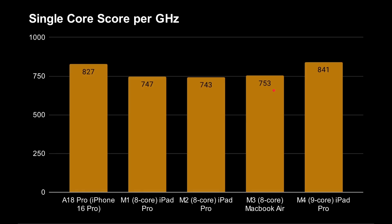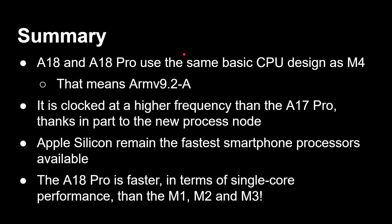Looking at the per-GHz metric, the A18 Pro and M4 are very similar because they are the same generation. Interestingly, there wasn't much architectural improvement from M1 to M2 to M3 — most of those gains came from slightly higher clock speeds. But there's a clear generational leap with the M4 and now the A18 Pro, both on ARM V9 with a better micro-architecture. In summary: the A18 and A18 Pro use the same basic CPU design as the M4, it's ARM V9.2, clocked higher than the A17 Pro thanks to the new process node, and Apple Silicon remains the fastest smartphone processor available, with the A18 Pro beating the M1, M2, and M3 in single-core performance.